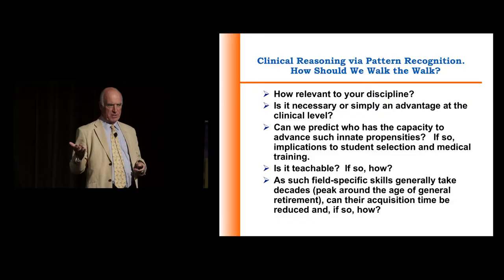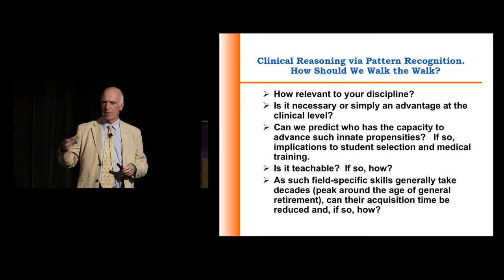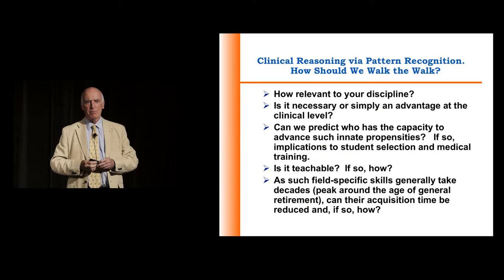Questions I think we need to consider: how relevant is it for your discipline? There will be some disciplines where it will be absolutely minimal. Others where there aren't any laboratory tests — because I think we get lazy if there's always a diagnostic test. In psychiatry, I think it's an incredibly rich domain because of the absence of those benchmark laboratory tests.